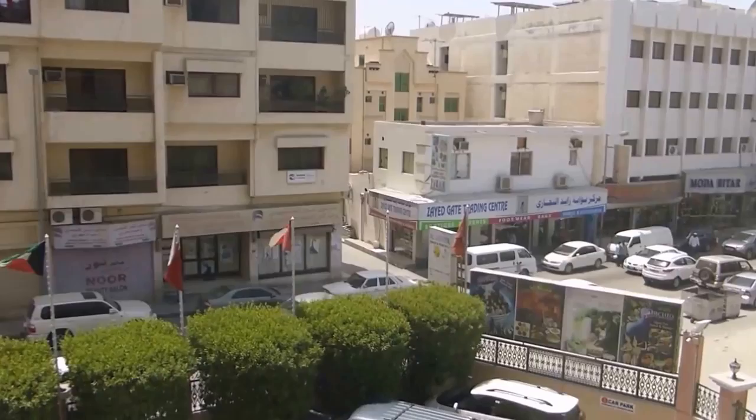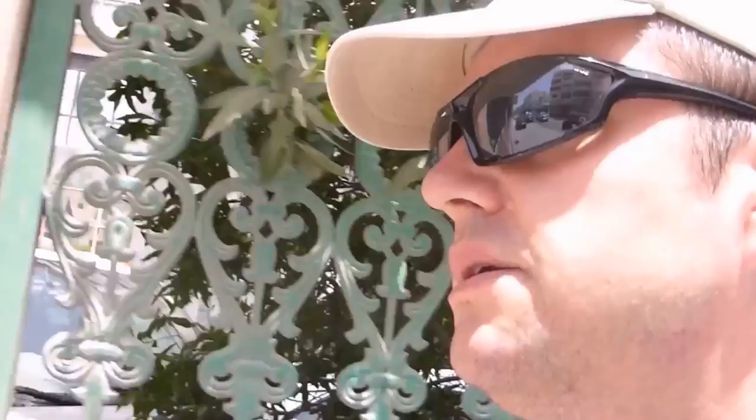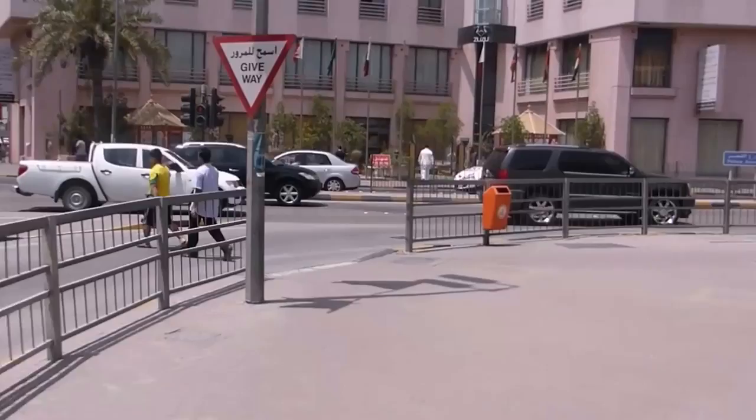So I've arrived in Manama, capital of Bahrain. It's really hot outside, but I'm going to go and brave it. So here we are, the streets of Manama. Pretty similar to Doha, Kuwait, the rest of them really. If I've got my bearings right, this road here should take me all the way down to the Corniche. Alright, so let's find out.